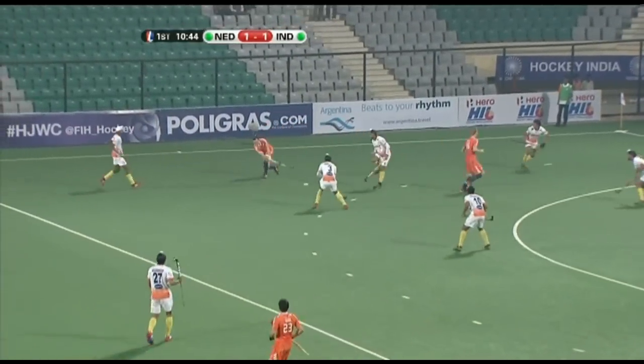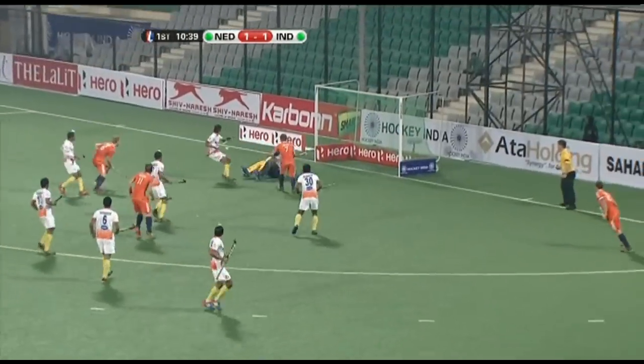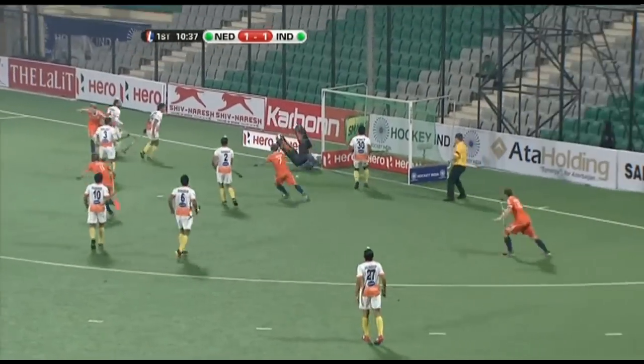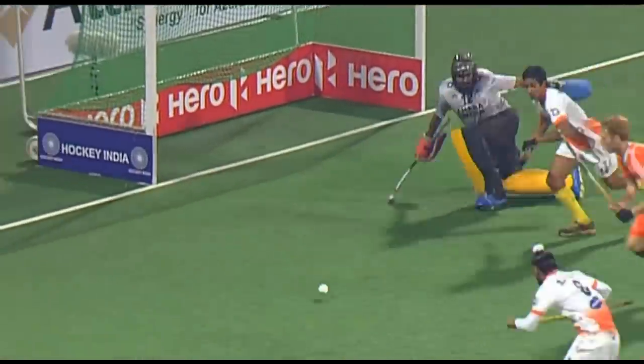Again looking to move forward, with the flanks being switched, some tense moments for the defense. Oh, well done — but the follow-up shot is inside. There we go, Netherlands reclaim the lead and it's a fantastic finish.